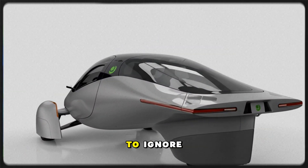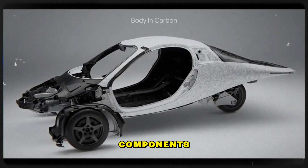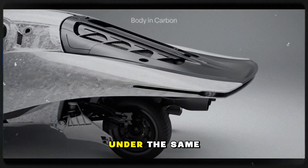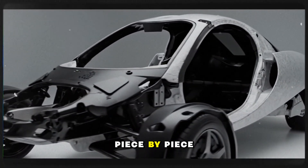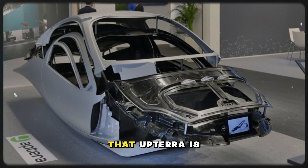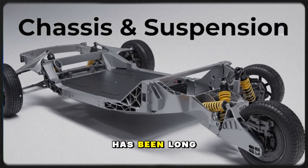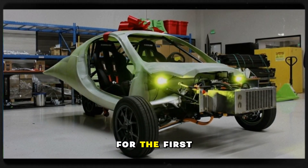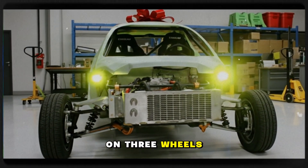The excitement is impossible to ignore. The build line exists, skilled technicians are working long hours, components are stacking up, frames are lighter and stronger, and battery modules are coming together under the same roof as the vehicle. The manufacturing puzzle is aligning piece by piece. Gemini represents more than a new prototype — it represents proof that Aptera is finally transitioning from vision to reality. The future doesn't feel distant. It's rolling on three wheels right in front of us.